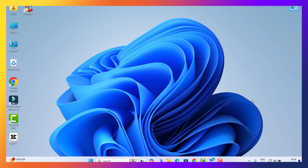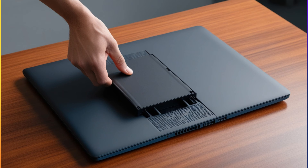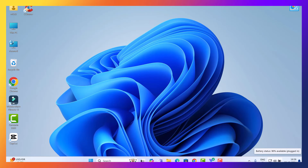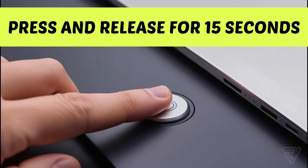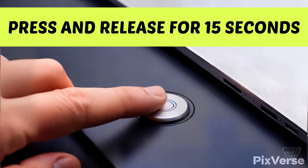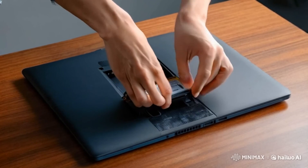None of these fixes worked for me, but this final step is what ultimately solved the issue. Let's remove the battery and drain any residual power. First, power off your laptop completely. If your laptop has a removable battery, carefully remove it. If you have an inbuilt battery, you'll need to unscrew the back panel to access it. After removing the battery, press and hold the power button for 15 to 20 seconds to drain any leftover power. Now reattach the battery and screw the back panel back in if needed.